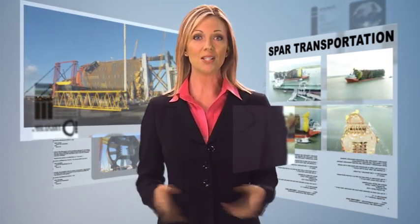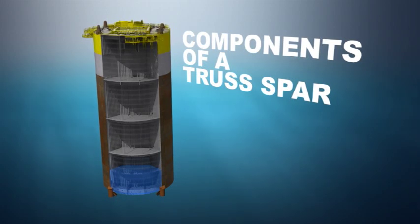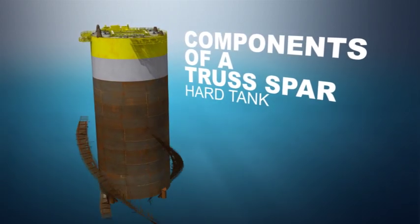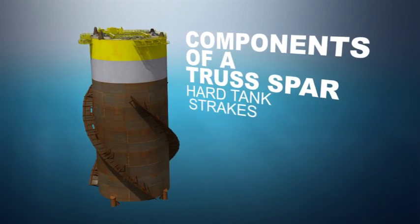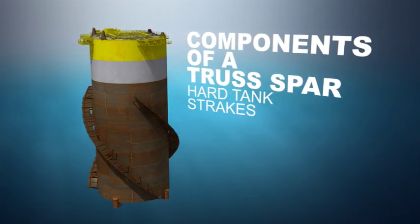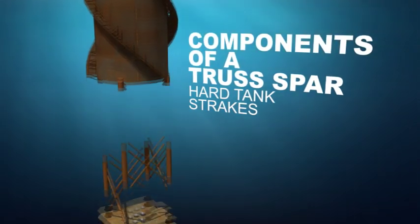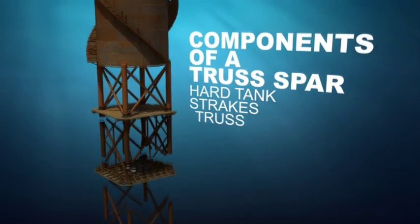Every spar is constructed to meet the specific demands of its intended environment, operational criteria, and associated payload. The most common design is the truss spar. The upper end of this spar is the hard tank, where void tanks and variable ballast tanks are located. Strakes welded to the outside of the hard tank reduce vortex-induced motion caused by currents around the structure. Below the hard tank are the truss and heave plates.